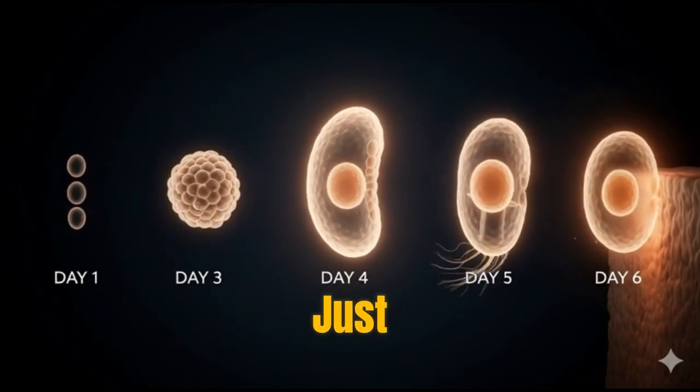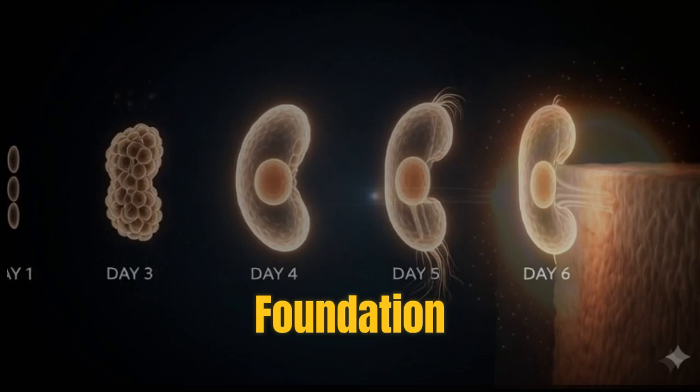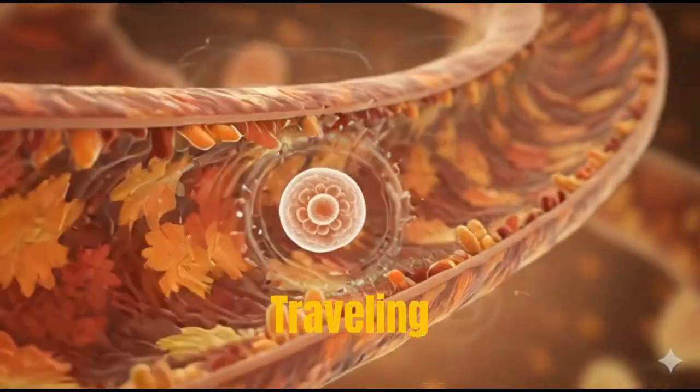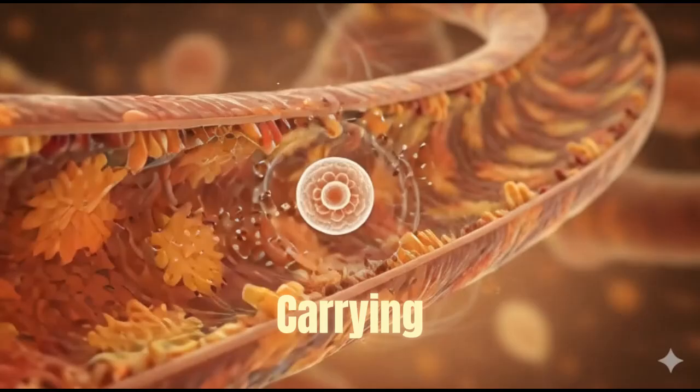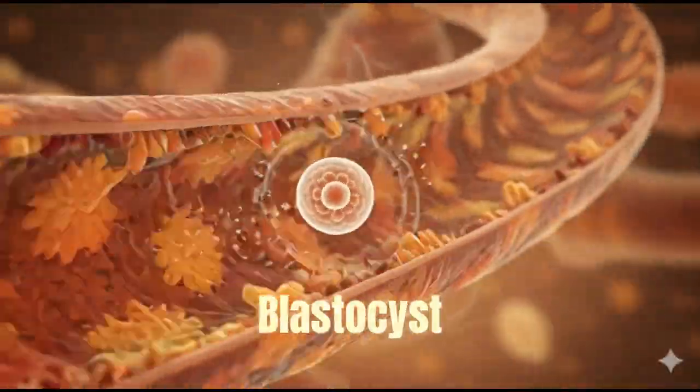Have you ever wondered how, in just six days, a single fertilized cell becomes the foundation of human life? A single cell, traveling through the fallopian tube, carrying the potential of human life. This is the story of the blastocyst.